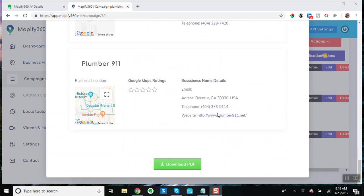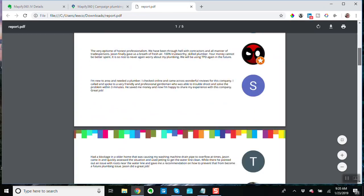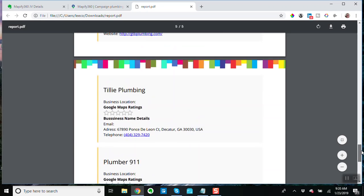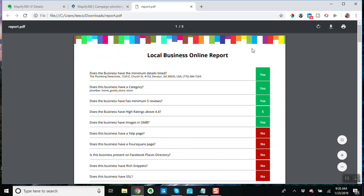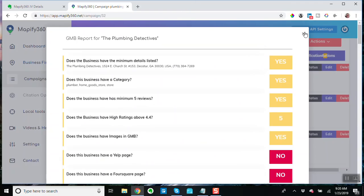And their top five competitors. I like this report a lot, and you can download it as a PDF. Let's just open that up. See that — it's a nice report. This would be great information to send to a business that you're trying to get interested in your Google My Business services. I really like that part a lot.